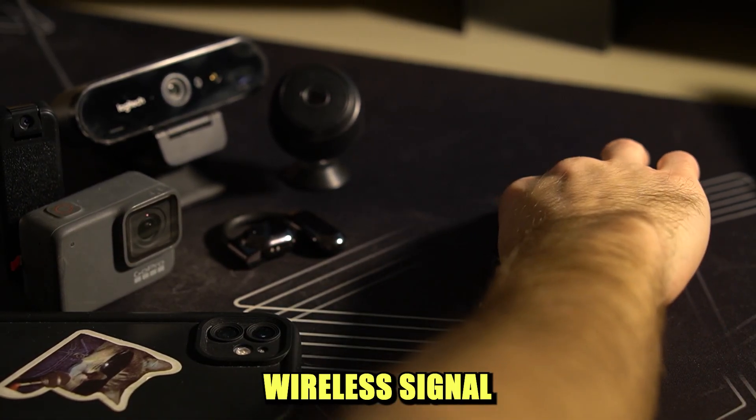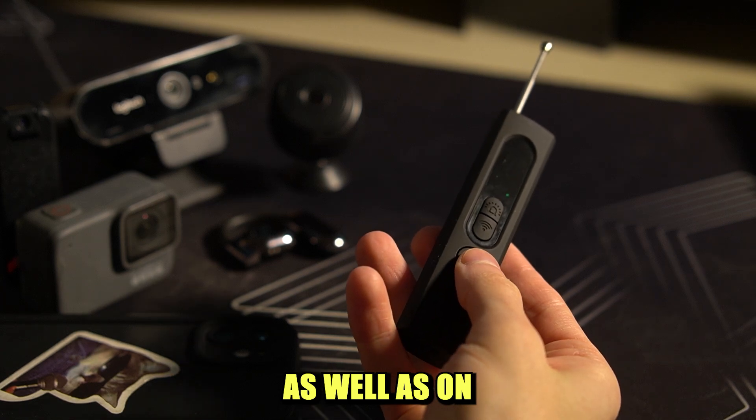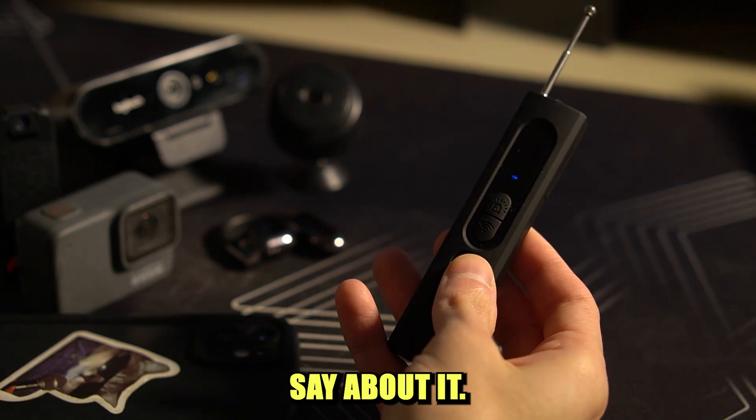I tested this X13 wireless signal and hidden camera detector on five cameras as well as on an eavesdropping device to see if it's actually capable of detecting spy gadgets, and here's what I have to say about it.